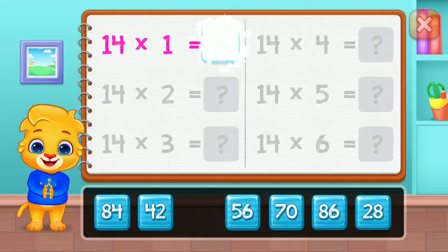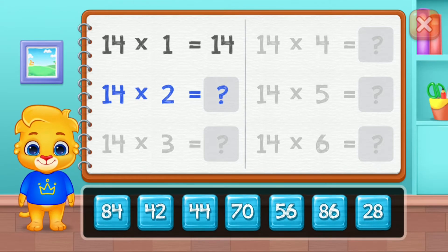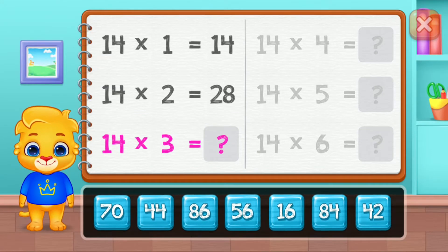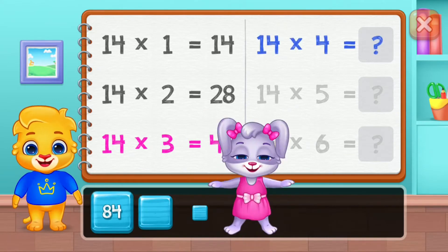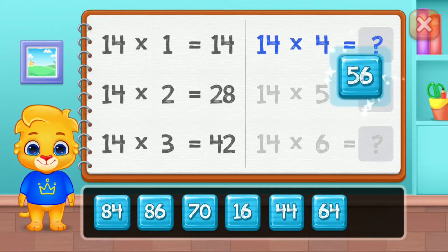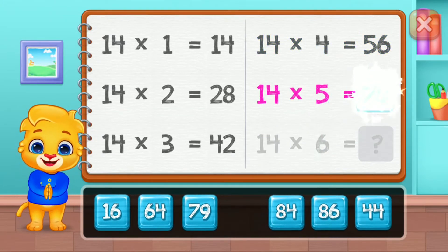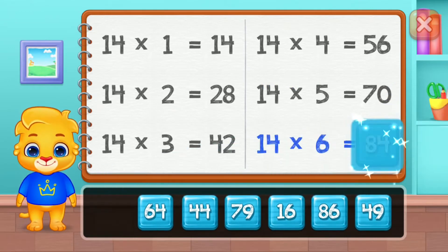Fourteen, twenty-eight, forty-two, fifty-six, seventy. Good job! Eighty-four.